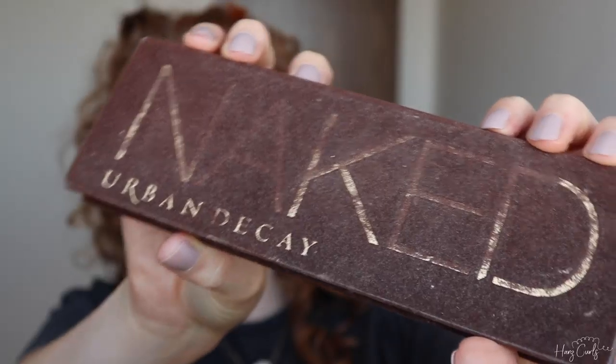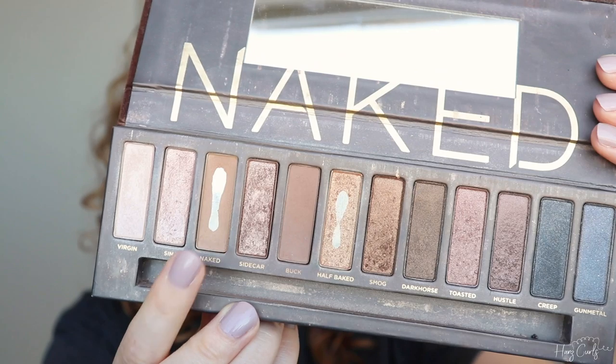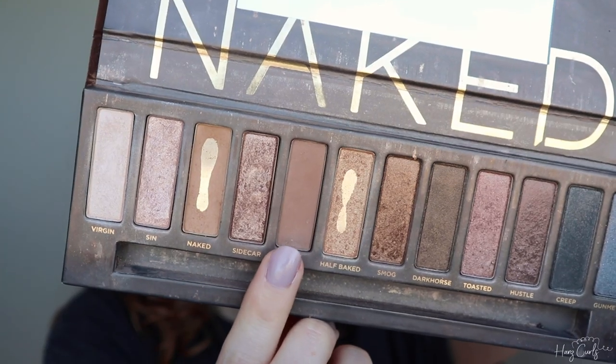To blend my face makeup together I'm using a clean Real Techniques powder brush. Next up is eyes — I'm going to be using the Urban Decay Naked Palette, which is my most used and loved eyeshadow palette. For the base I'm taking the shade Naked across my whole eyelid; it's a really nice neutral shade that I use all the time.